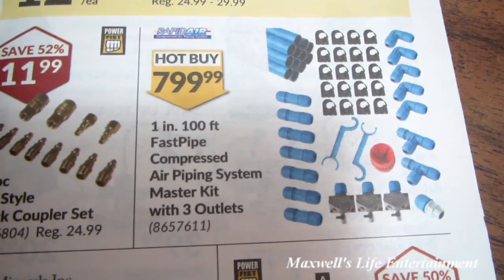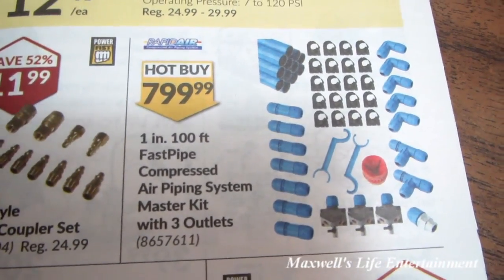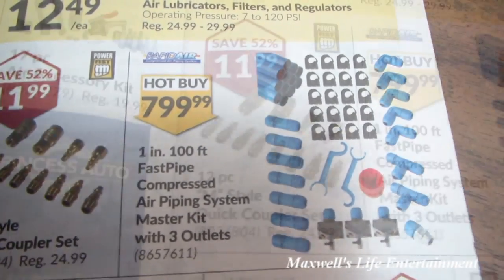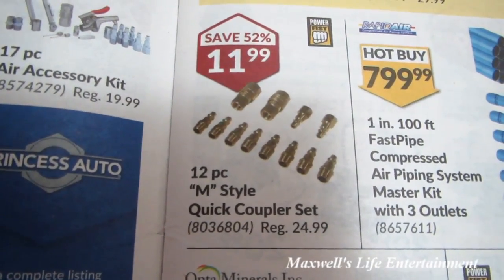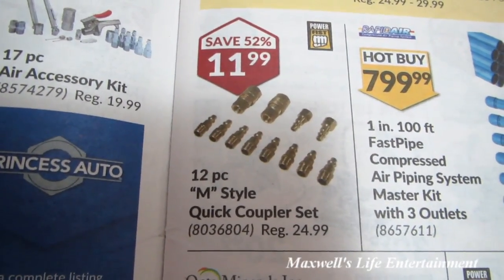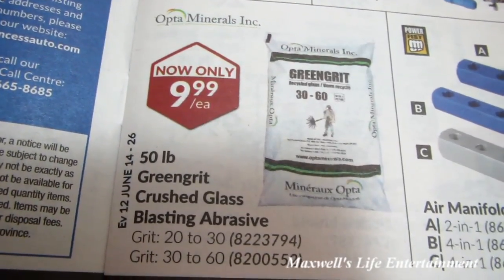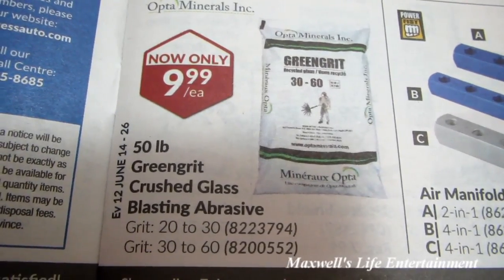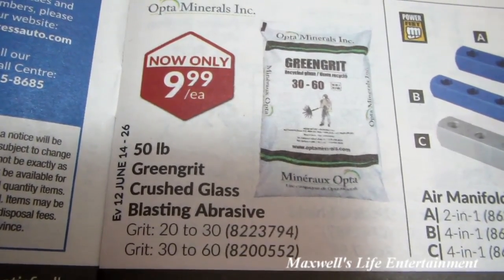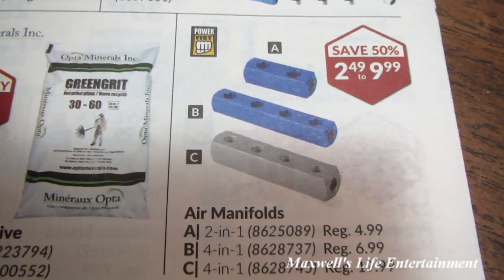Something I'll have to break down and buy someday: 1-inch by 100-feet Fast Pipe commercial air piping system master kit with three outlets for $799.99. 12-piece M-style quick coupler set for $11.99 — save 52% there. 50-pound green grit crushed glass blasting abrasive — 20-to-30 grit or 30-to-60 grit — for $9.99 a bag.